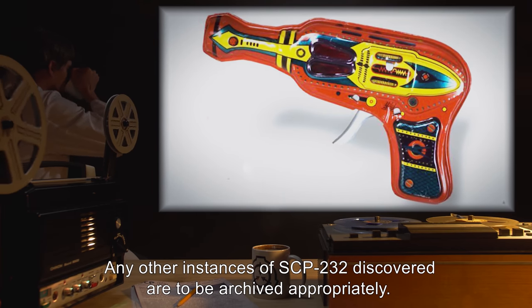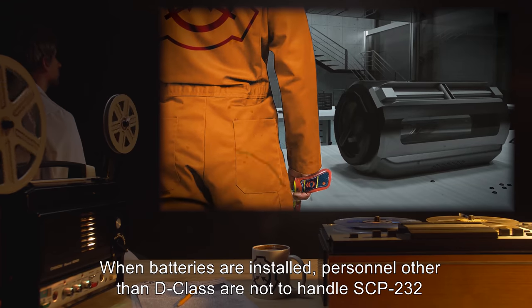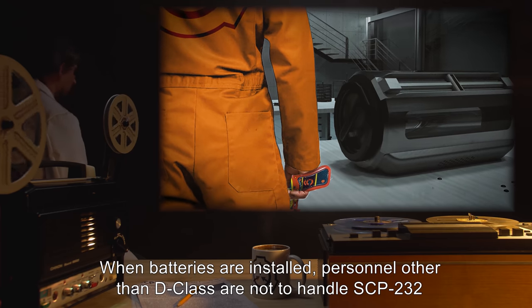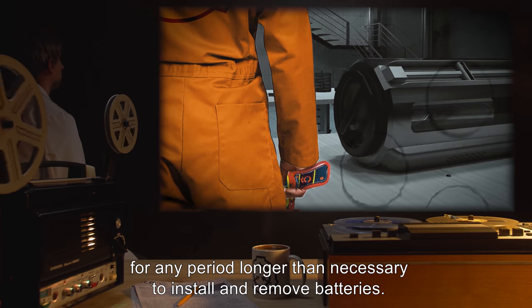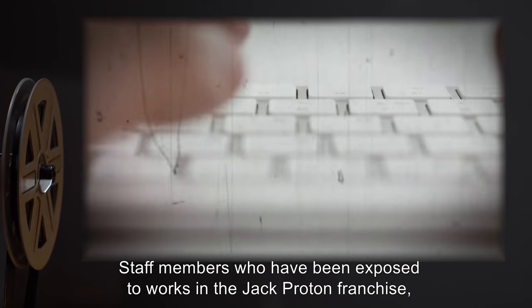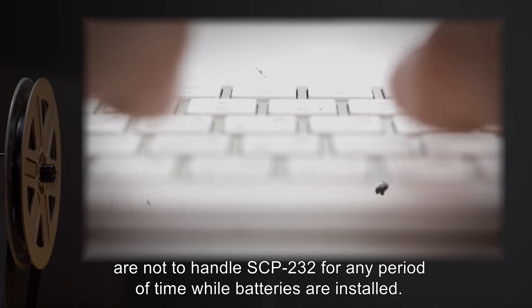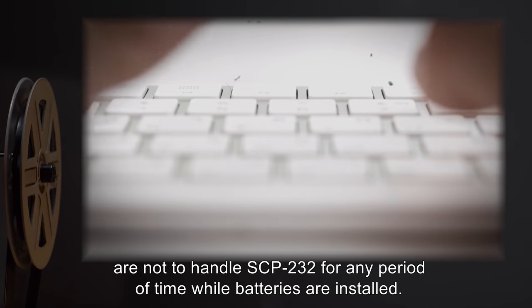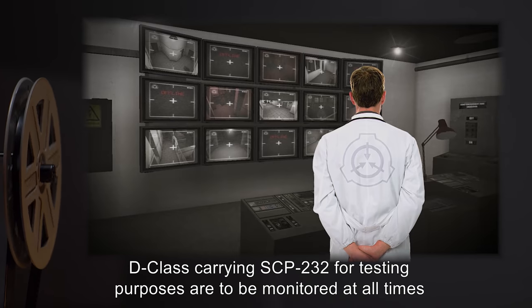Any other instances of SCP-232 discovered are to be archived appropriately. When batteries are installed, personnel other than D-Class are not to handle SCP-232 for any period longer than necessary to install and remove batteries. Staff members who have been exposed to works in the Jack Proton franchise in any format are not to handle SCP-232 for any period of time while batteries are installed.